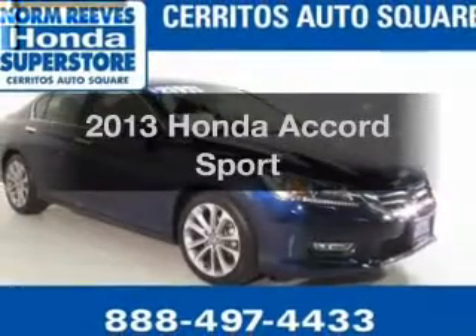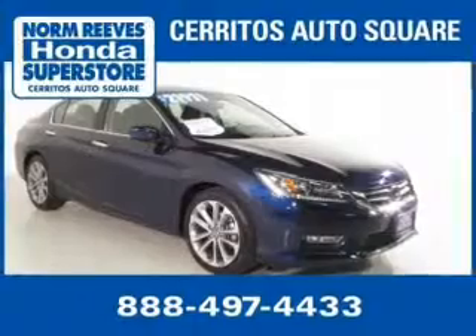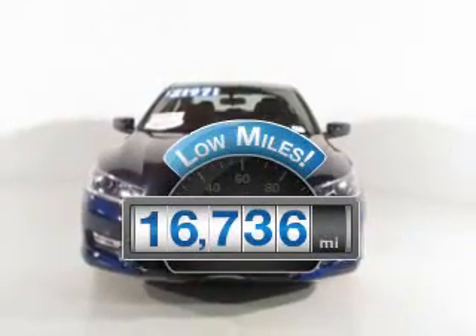Check out this 2013 Honda Accord. If you're looking for a first-rate auto, this one could be yours today. Get more for your money with this vehicle that features low mileage and dependability.